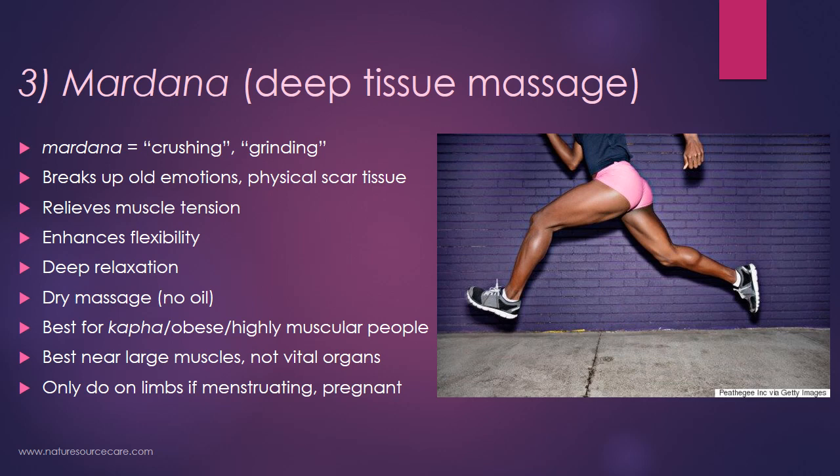This is not a therapy you want to use on highly sensitive, over-stimulated vata people, or intense pitta people who also need more gentle, calming therapies. Even if someone appears muscular, they might be more sensitive, so you have to base this on the individual. This technique of mardana is best not only for certain types of people but also only on large muscles, like a thigh muscle — you don't want to do this on vital organs because it is very intense. If you're menstruating or pregnant, you may not want to do this at all, as those are usually states of high vata where people tend to be more sensitive.